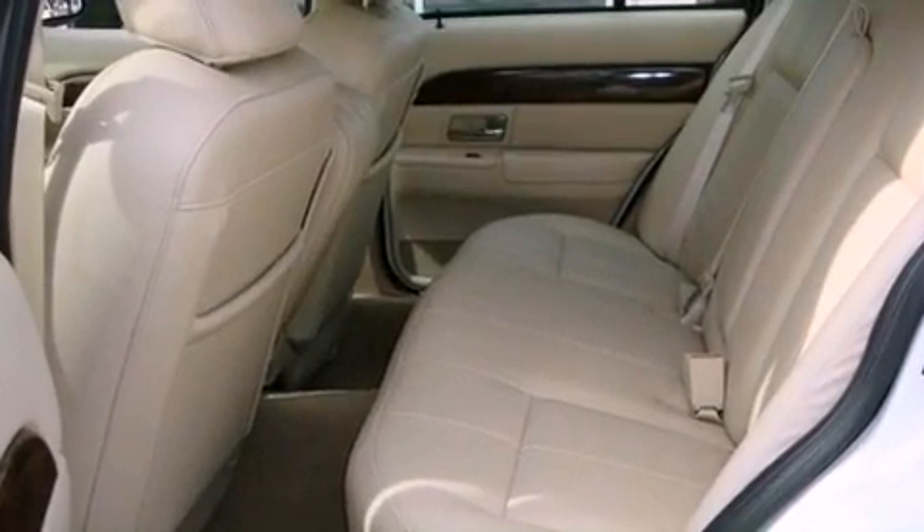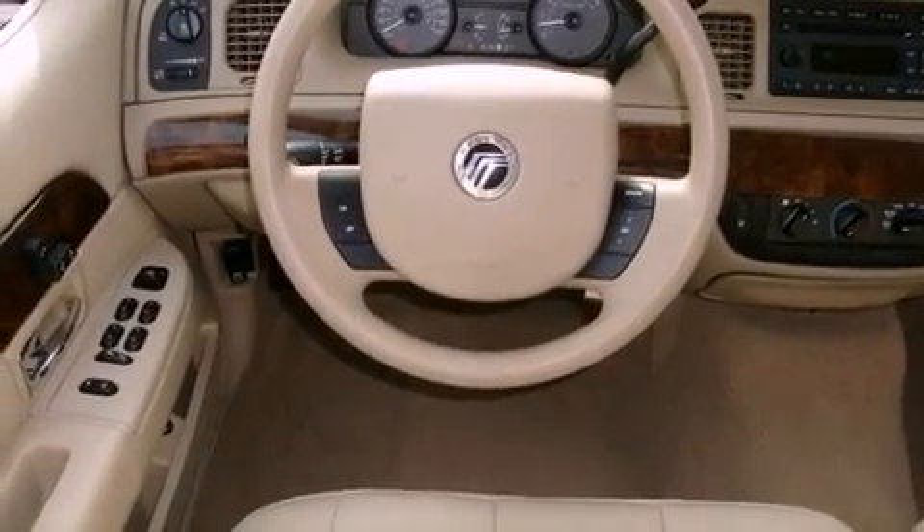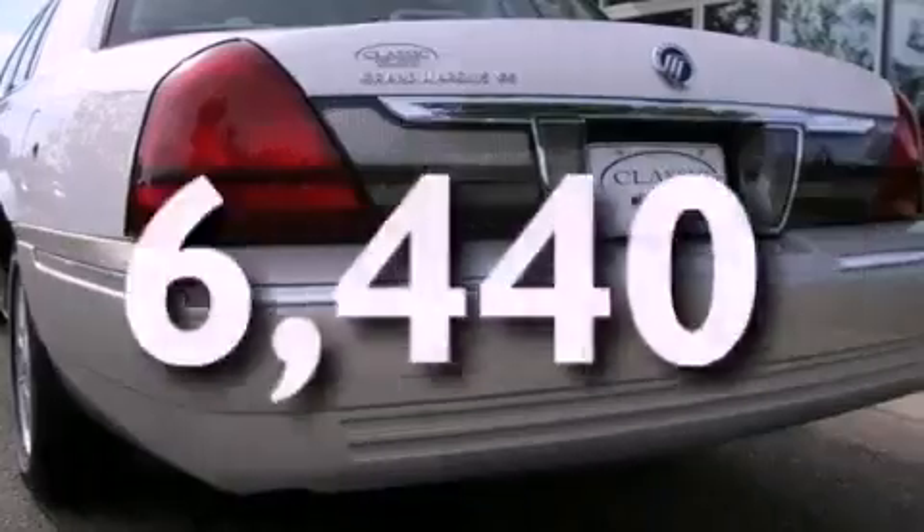Features include a low tire pressure indicator, a power driver's seat, cruise control, a security system, an anti-lock braking system, a keyless entry system, and this vehicle has less than 7,000 miles.